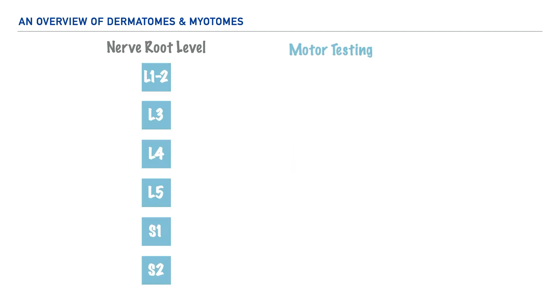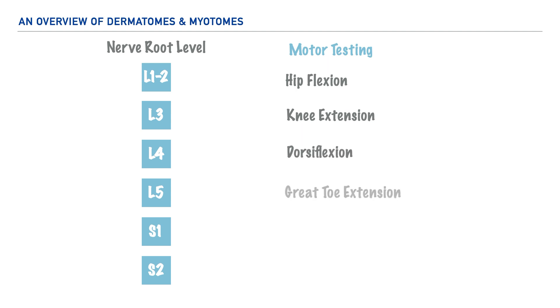For the lower extremity, starting with L1 and L2, we ask an individual to perform hip flexion; for L3, knee extension; for L4, dorsiflexion; for L5, great toe extension; for S1, plantar flexion; and for S2, knee flexion. Keep in mind that we would also provide resistance to these movements within an assessment.